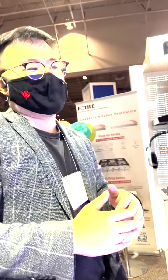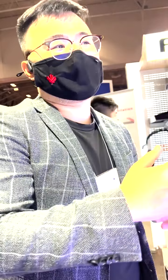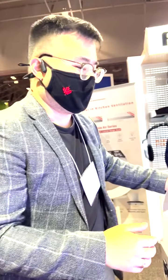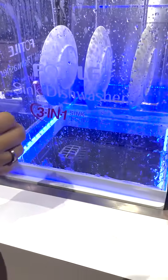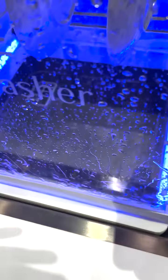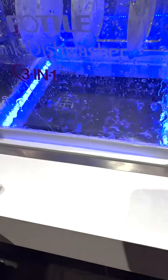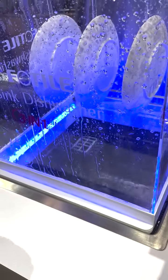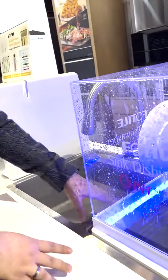We are here with Kaysen at Fotile Kitchen Appliances and we're going to take a look at this amazing in-sink dishwasher. This is a built-in dishwasher. Especially for condos and townhouses nowadays, the space is very limited in the kitchen — you don't have enough space to put two sinks and a dishwasher at the same time. And to be honest, a lot of condos use only a single sink right now, which is not enough.